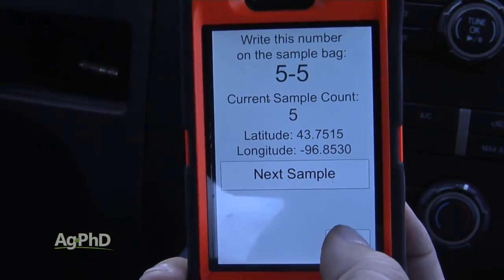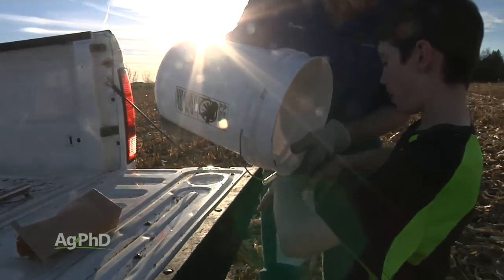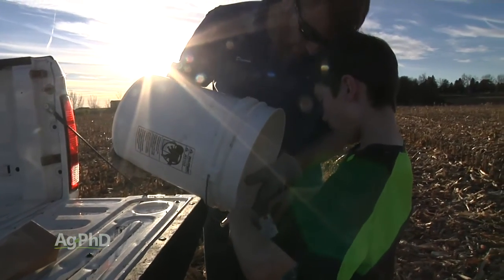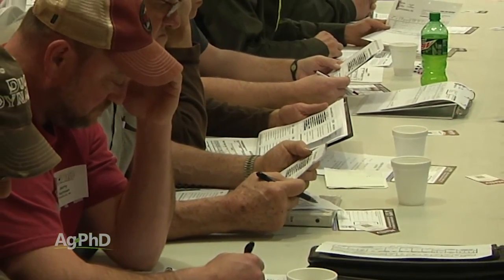And certainly if you've used the Ag PhD soil test app and done your own soil testing back last fall, now you should have the results. It's going to be real easy for you to follow through just one step at a time what you can do.